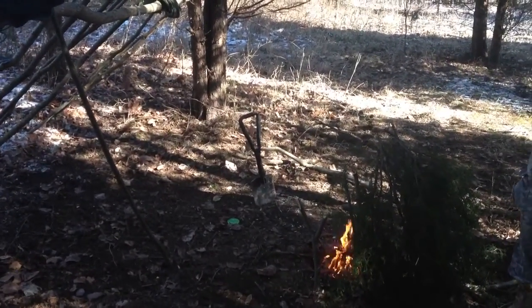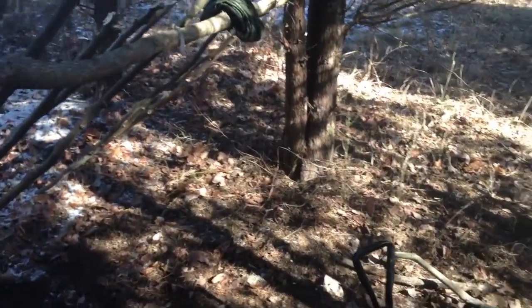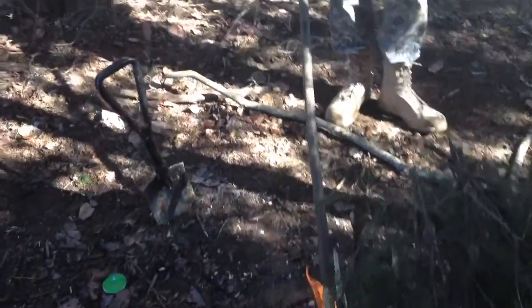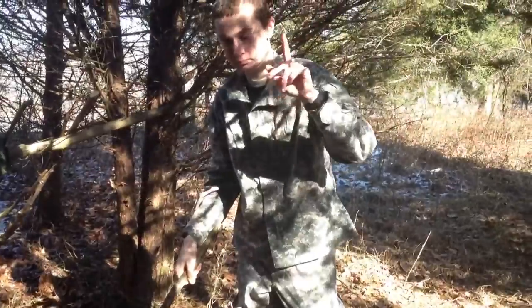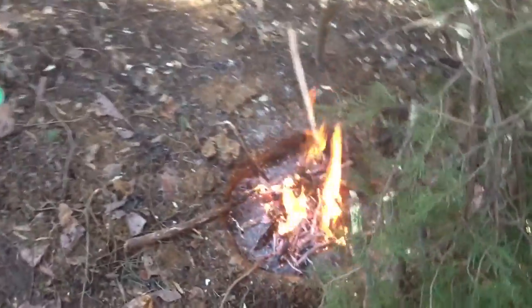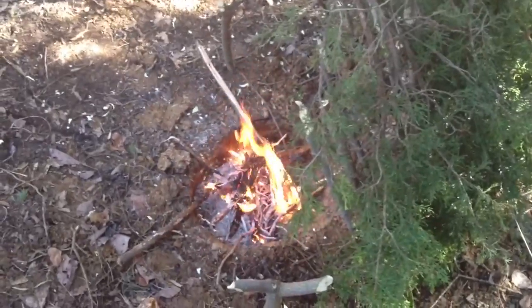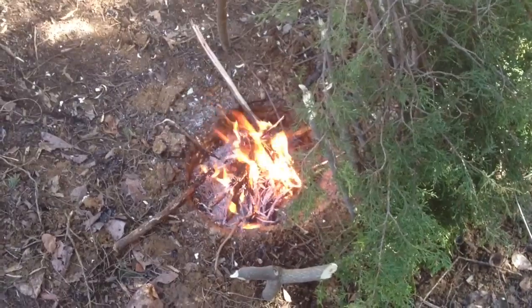Alright guys, thanks for watching — there's a little sneak peek of our shelter, our bug out area. We'll give you guys some more insight the next couple times we come out here. This was John and Michael with the SNE Project. If you have any questions or comments please email us at SNEProjectLLC at gmail.com, or comment below. See you guys later, take care, stay safe!